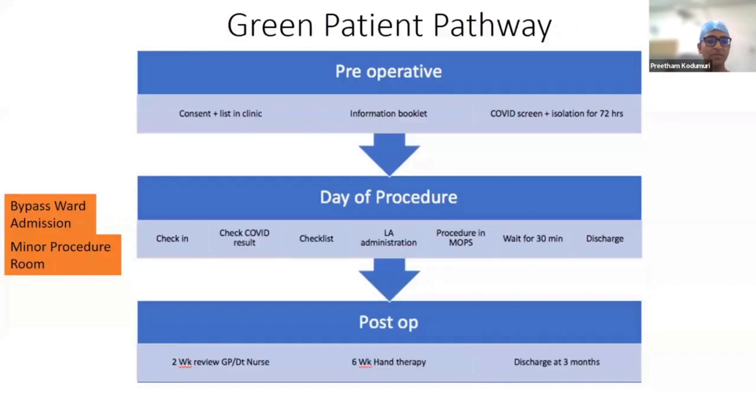The pathway we wanted to implement focused on change on the day of the procedure itself. Rather than having the patient come to the ward, wait three to four hours, have a 10-minute procedure, go back to the ward, wait another hour, and do lots of paperwork — we wanted to bypass all of that and bring them directly to a minor procedures room rather than the main theatres. This is still evolving and a work in progress.